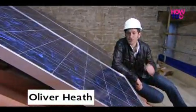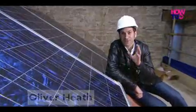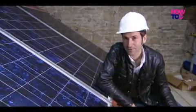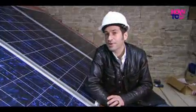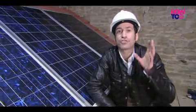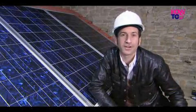These are solar panels, but they're not like the ones you may have seen before. These ones are special because they produce electricity and they're called photovoltaic panels. In this short film, I'm going to show you just how easy they are to fit, how they'll cut your home's electricity bill and how they'll help to dramatically reduce your home's carbon footprint.